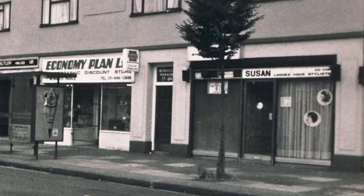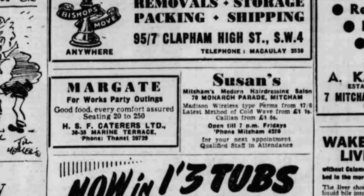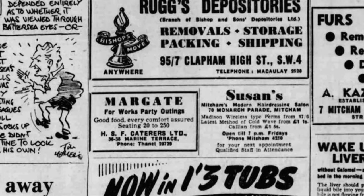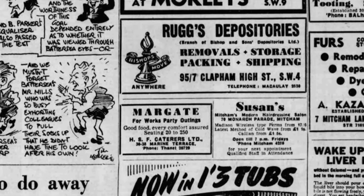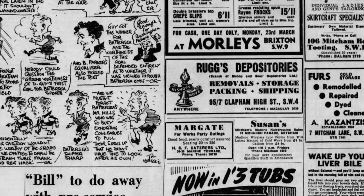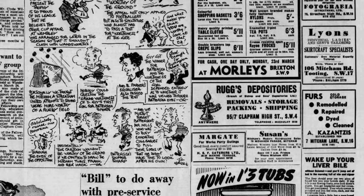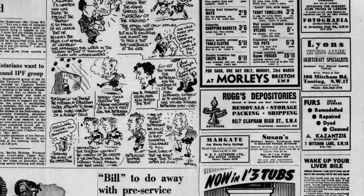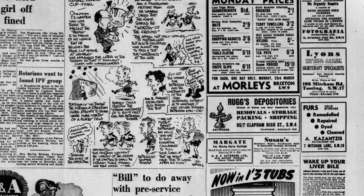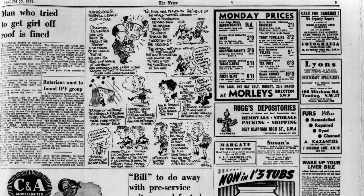Starting from the right-hand side: Susan's was there since the 1950s, as this advert in the 1953 Streatham News shows. It read: 'Mitchum's Modern Hairdressing Salon, 70 Monarch Parade, Mitchum. Madison Wireless Type Perms from 17 and 6. Latest Method of Cold Wave from 1 pound and 1 shilling. Callion from 1 pound and 5 shillings.' — I don't know what that is and I don't really want to. Open till 7pm Fridays. Phone Mitchum 4280 for your next appointment. Qualified staff in attendance — that's reassuring.